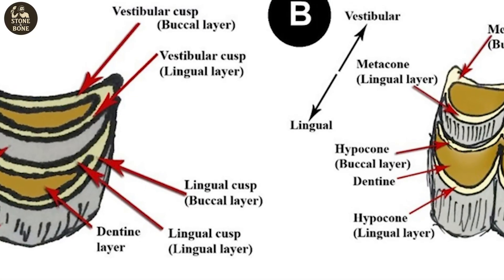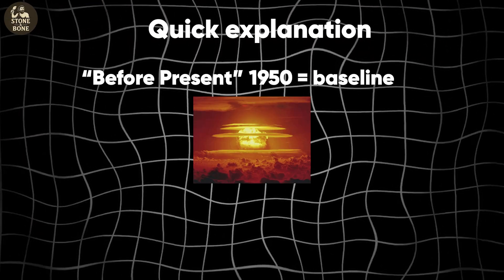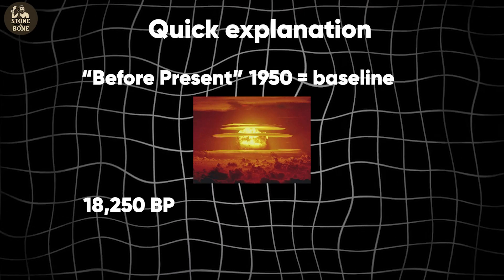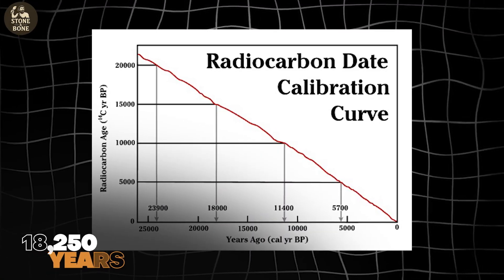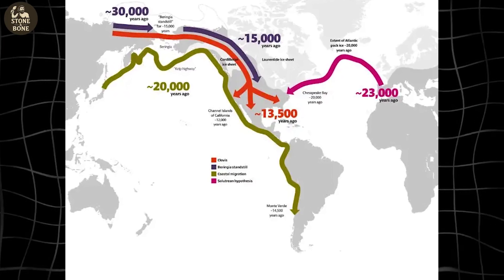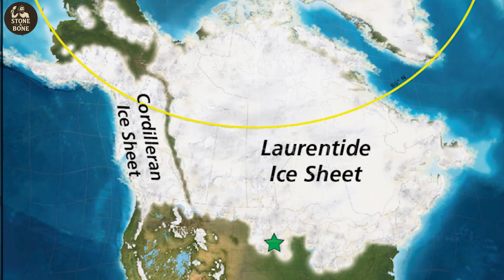Enamel is incredibly dense and holds carbon well, making it one of the most reliable materials for radiocarbon testing. The result landed at roughly 18,250 BP — 18,250 years before 1950. That single number detonates the traditional model of American migration. The ice-free corridor, the supposed entry route, was still sealed by massive glaciers at that time. According to the old theory, humans simply couldn't have reached Oregon yet. But someone did.